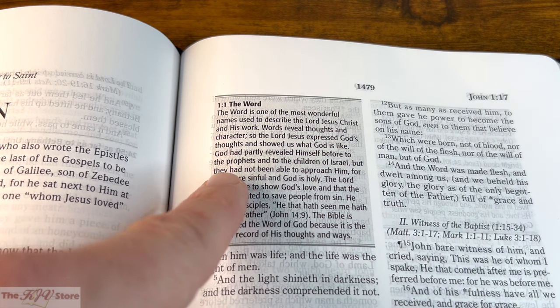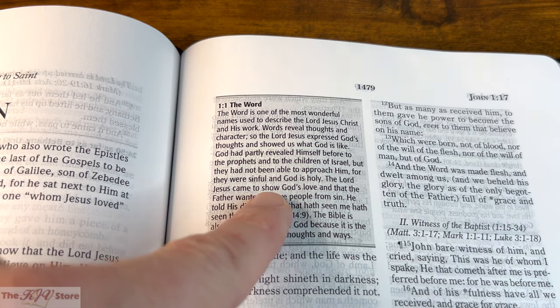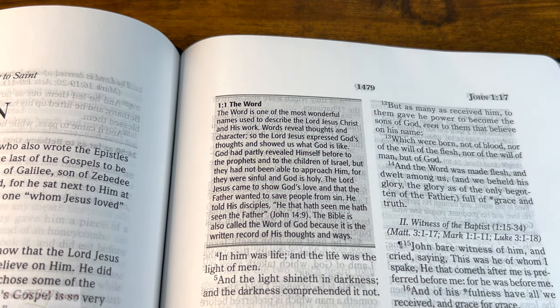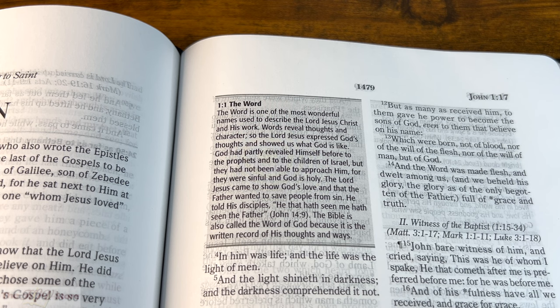'God had partly revealed Himself before to the prophets and children of Israel, but they had not been able to approach Him, for they were sinful and God is holy. The Lord Jesus came to show God's love and that the Father wanted to save people from sin. He told His disciples, He that hath seen me hath seen the Father, in John 14:9. And the Bible is also called the Word of God, because it is the written record of His thoughts and ways.' So those notes actually echo each other.